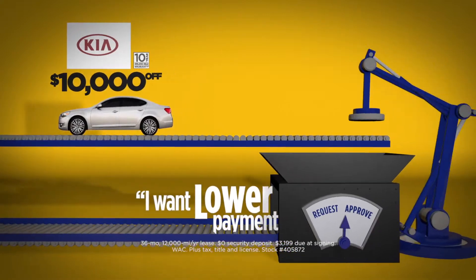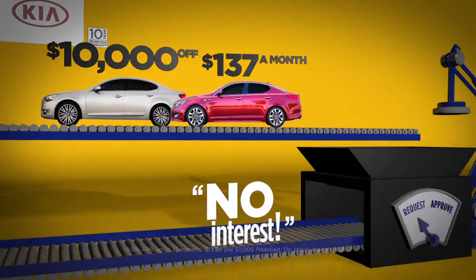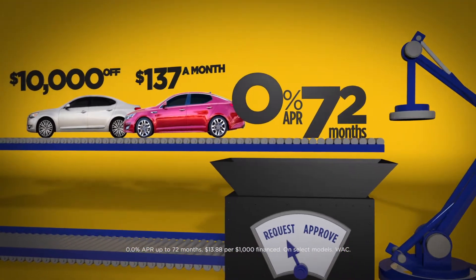You wanted lower payments? So the 2014 Kia Optima is now only $137 a month. You said, get rid of interest rates. Done. Get 0% APR for up to 72 months.